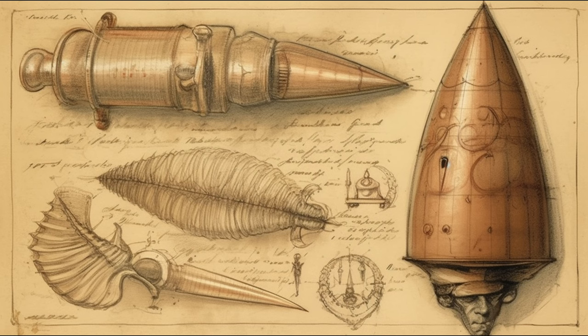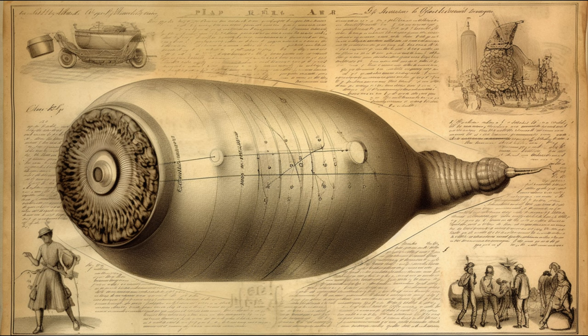So the next time you hear the word shrapnel, remember the story of Lieutenant Henry Shrapnel — the man who revolutionized warfare, whose name lives on, reminding us of the relentless march of progress and the power of a single ingenious idea. Thanks for joining us on this journey through history. If you enjoyed the video, don't forget to like, share, and subscribe for more fascinating stories from our past. Until next time.